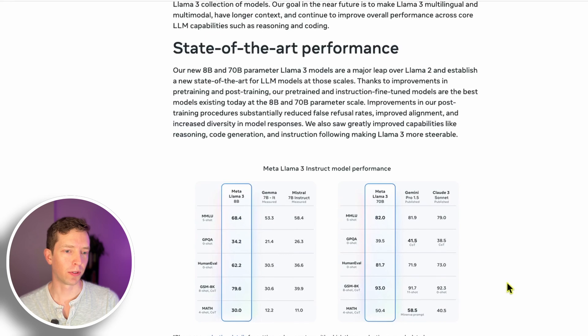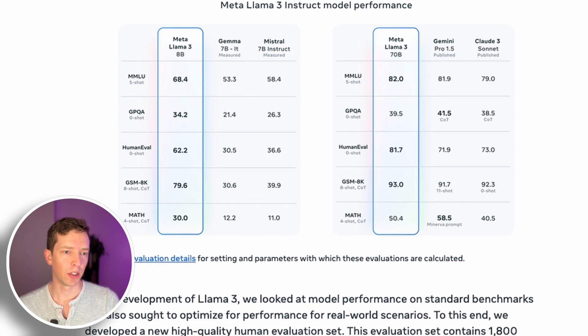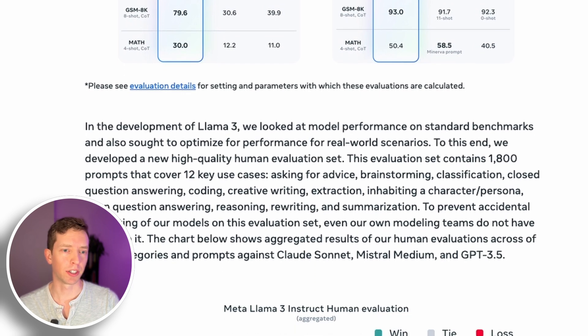Let's take a look at some of the benchmarks they include. For their 8 billion parameter model, they're benchmarking directly against Mistral. Mistral 7 billion is kind of the de facto model for that size — one of the best performing open source models. And so they acknowledge that and say, look how good we are in comparison to what is already the best in class. At the 70 billion parameter level, they're comparing themselves against Gemini and Claude, which are also really strong models. They also introduced a completely new evaluation set which is entirely based on human responses.